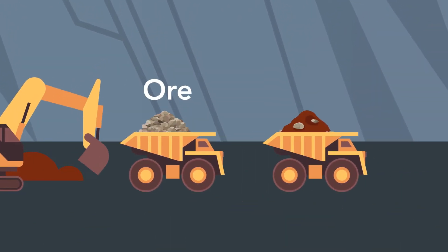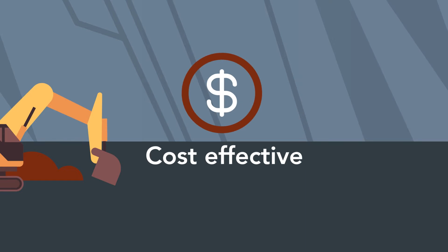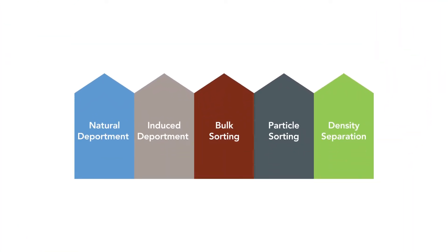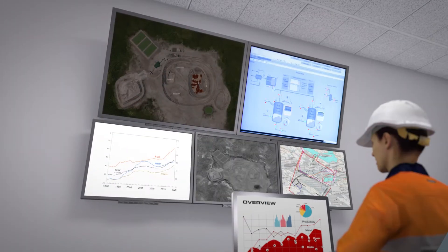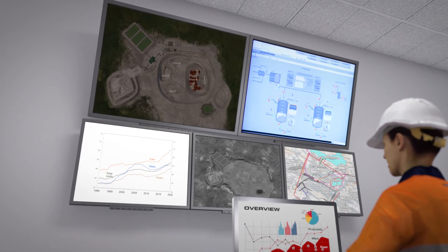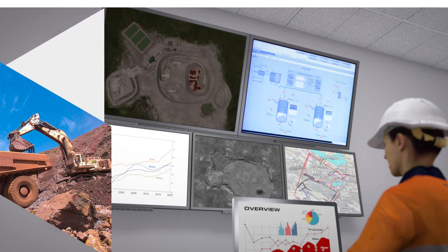The earlier waste material can be removed from the mining process, the more cost effective it is for the mine. CRC ORE has developed innovative mining technologies that enable this early waste rejection, saving energy and water. By looking at deposits in new ways, these new technologies fundamentally change the way material is mined and processed, and unlock additional value for mining operations.